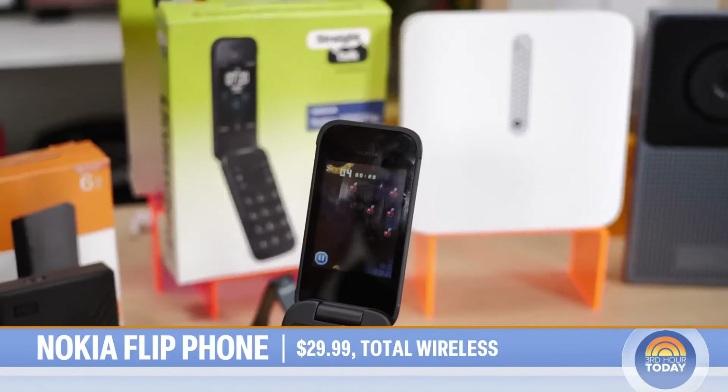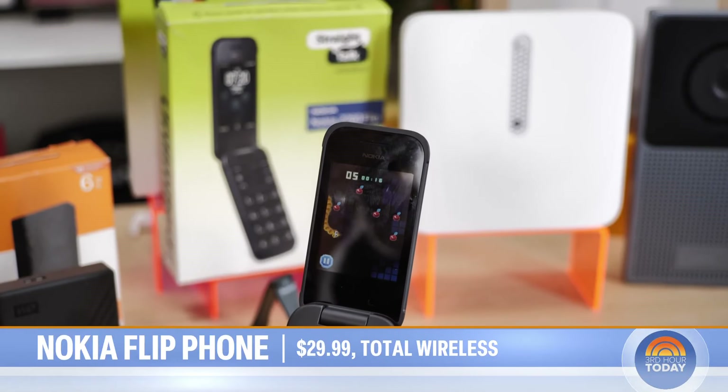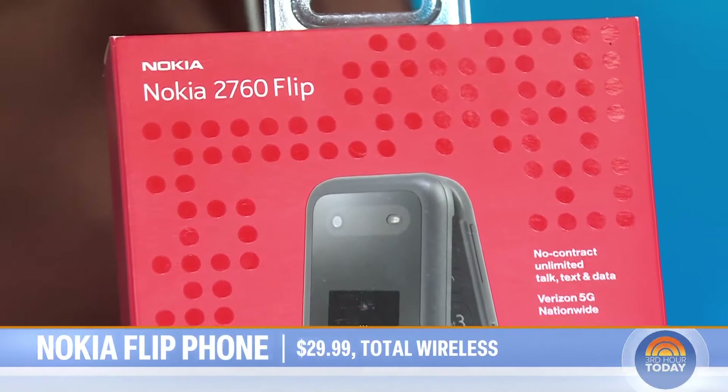It's 4G LTE, five-megapixel rear camera, video recorder, Bluetooth technology, GPS capability. It can run all the essential apps, just not the addictive ones. I mean, that's up for a toss-up though, as we go back.